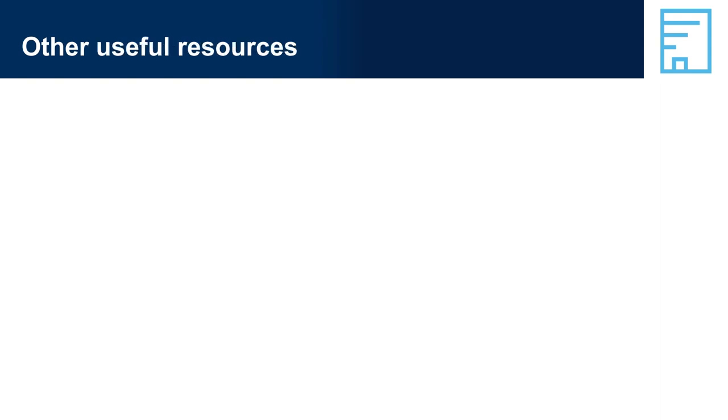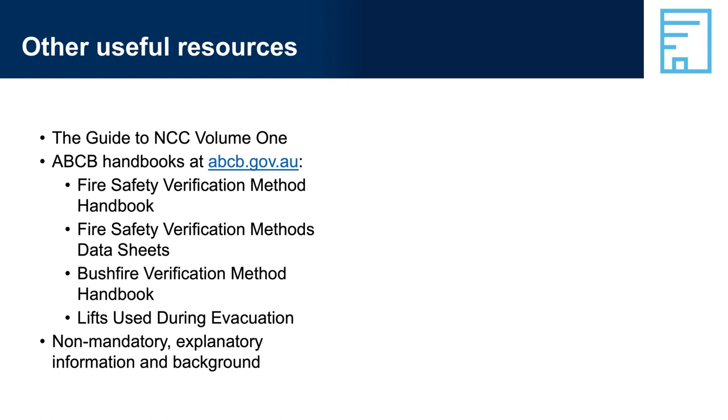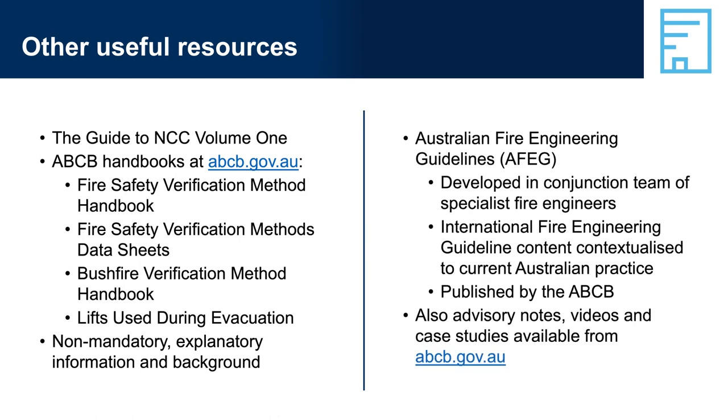Other useful resources include the Guide to NCC Volume 1 and ABCB Handbooks at abcb.gov.au, including the Fire Safety Verification Method Handbook, Fire Safety Verification Method Data Sheets, Bushfire Verification Method Handbook, and Lifts Used During Evacuation. Also available are the Australian Fire Engineering Guidelines (AFEG), developed in conjunction with specialist fire engineers, with international fire engineering guideline content contextualised to current Australian practice and published by the ABCB. Advisory notes, videos, and case studies are also available from abcb.gov.au.